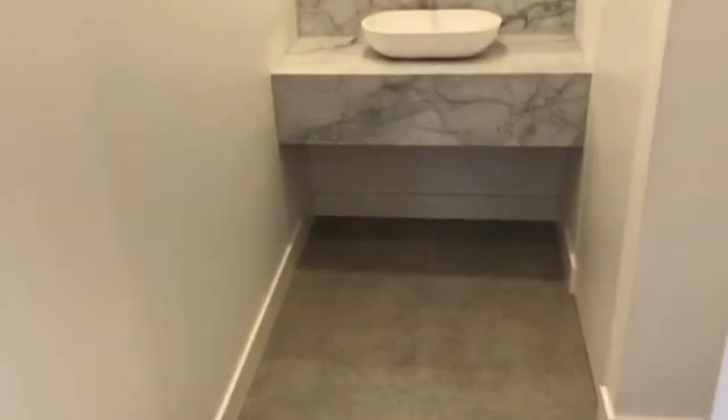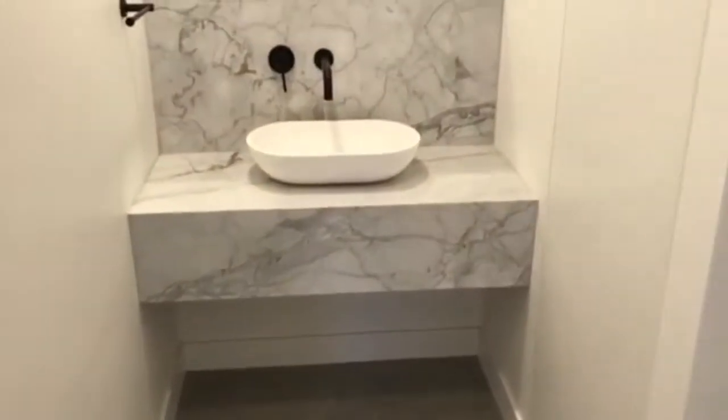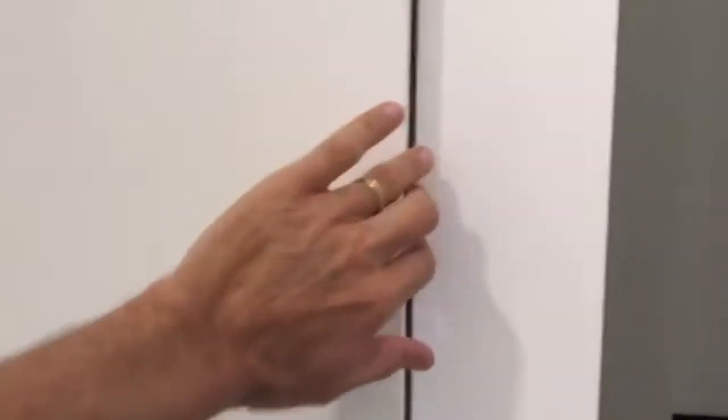On the right-hand side we have a powder room. There is a basin in here as well as a toilet, and there's also access to under-stair storage through a push-to-open cupboard.